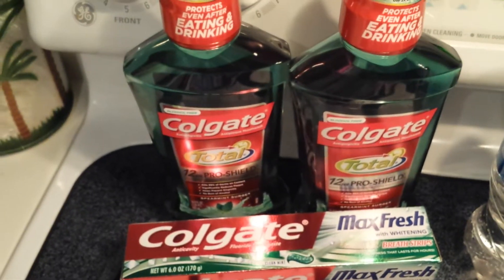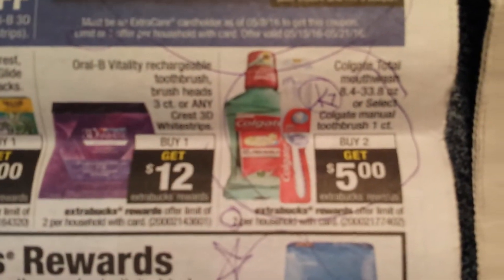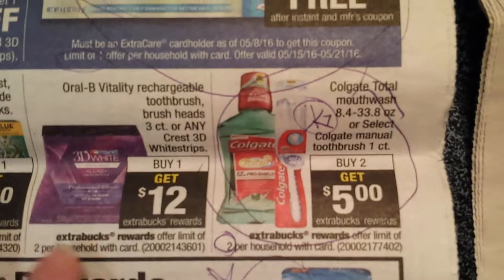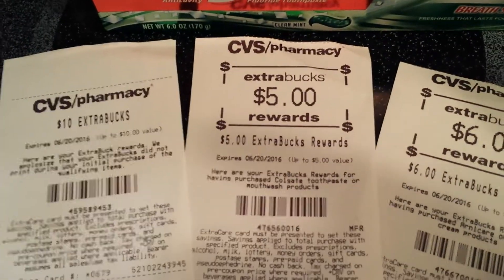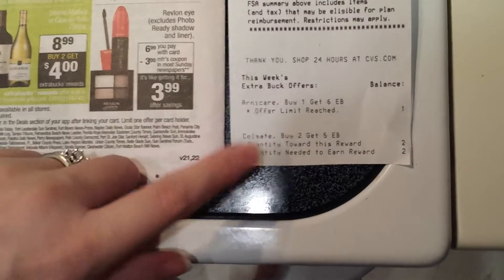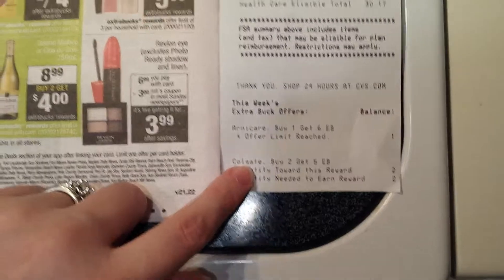Last but not least is the Colgate mouthwash. I'll show you the deal in the ad — more extra care bucks, I'm all about that. Here's what it looks like after it gives it to you on the receipt. The extra care bucks will always print on the end of your receipt, and it will also tell you what you've qualified for and if you've reached your limits, so pay attention to that as well.